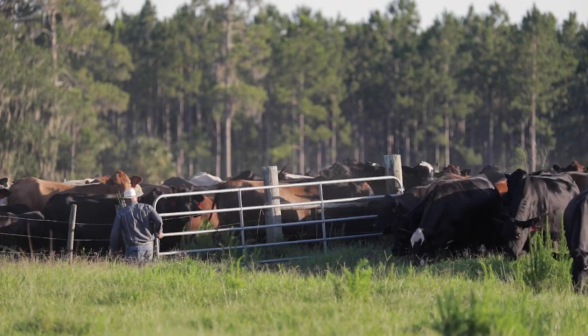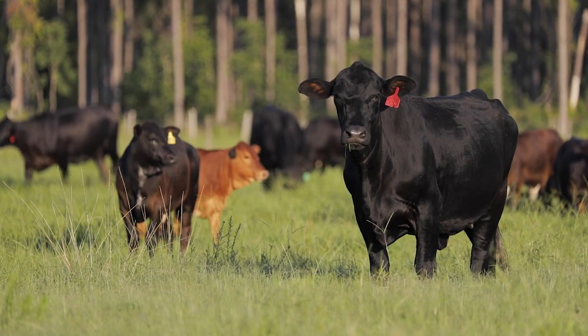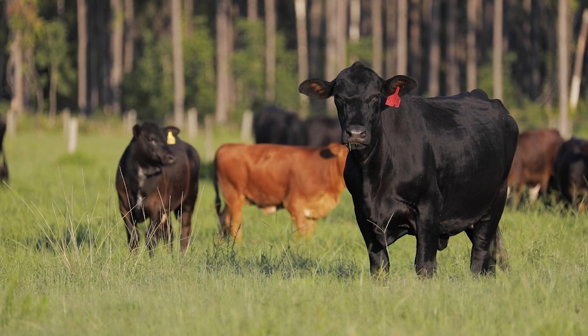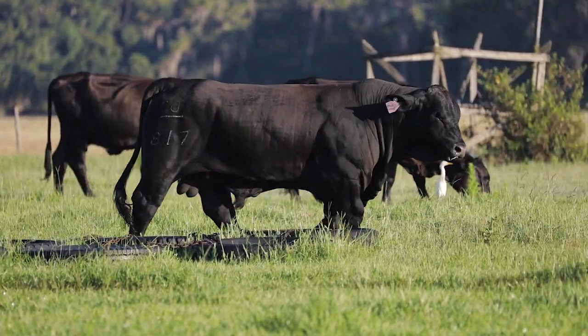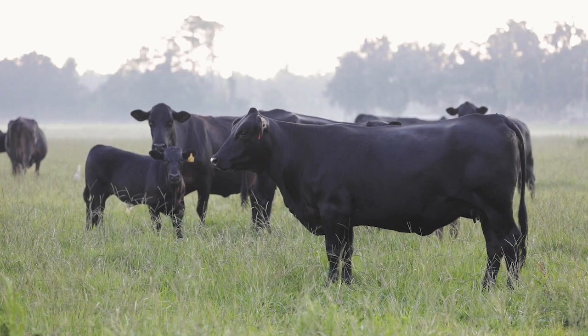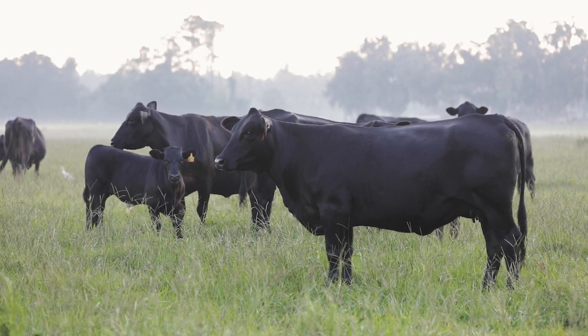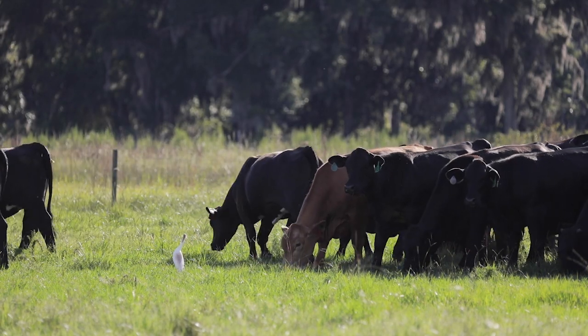All the cattle that are here right now on this property were born and raised here. Most of the brood cows have an Angus-Brangus base to them, and over the past five years we've only bred back to Beefmaster bulls. We had good cattle, but we felt like if we were going to stay in the beef business, then we needed to make our females even better. That's the reason we went to the Beefmaster.